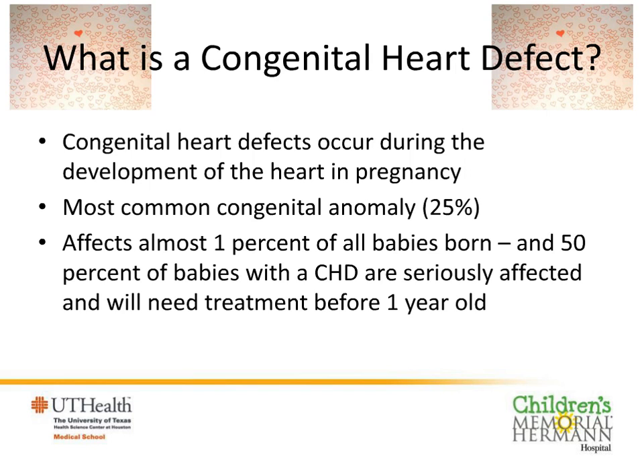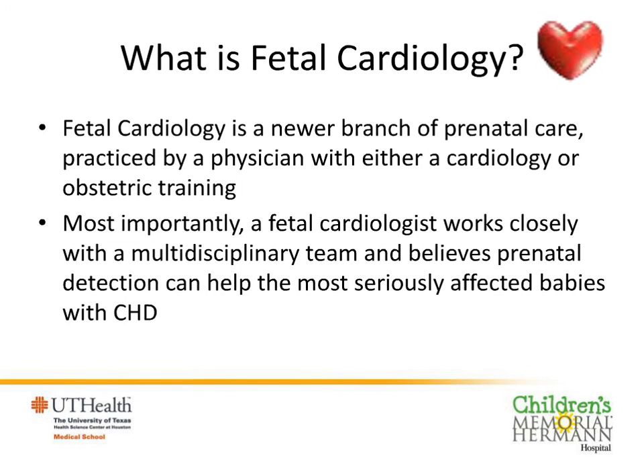You may be well aware of pediatric cardiology, but the concept of fetal cardiology may be new to you, and it's in part because it's a newer branch of perinatal care. Technology has helped us to see the baby's heart and image it well through the pregnant mother. It can be practiced by a cardiologist or somebody with obstetric training, but the most important thing is that the fetal cardiologist works closely with a multidisciplinary team and believes that prenatal detection can help the most seriously affected babies.